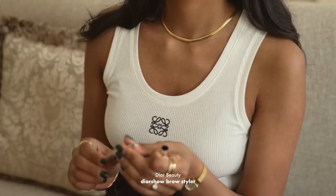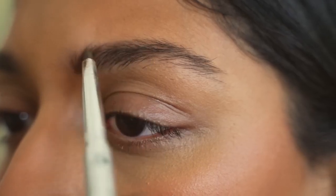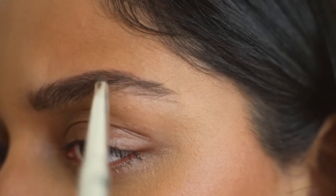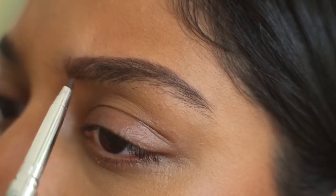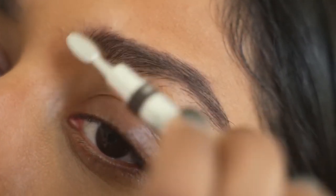I love this Dior Brow Styler. It's really quick and easy to use so if you're a beginner when it comes to filling in your brows, this is a really great product. I just follow the natural shape of my brows and use the spoolie side to blend it in to make it look more natural. I repeat the same on the other side and try to match my eyebrows as best as I can.